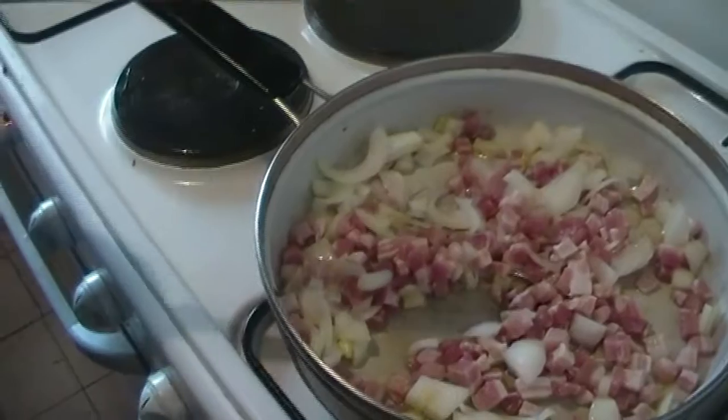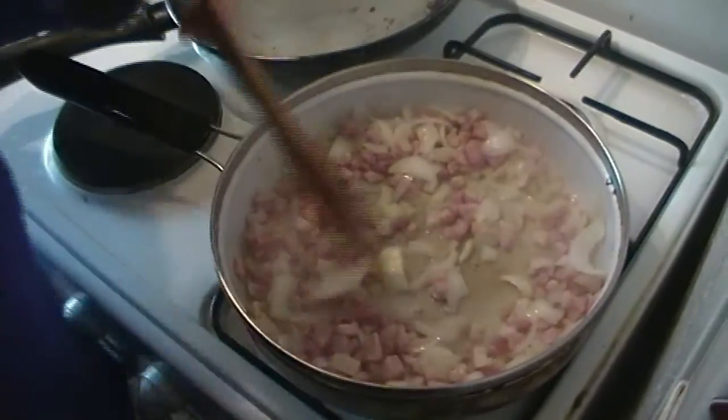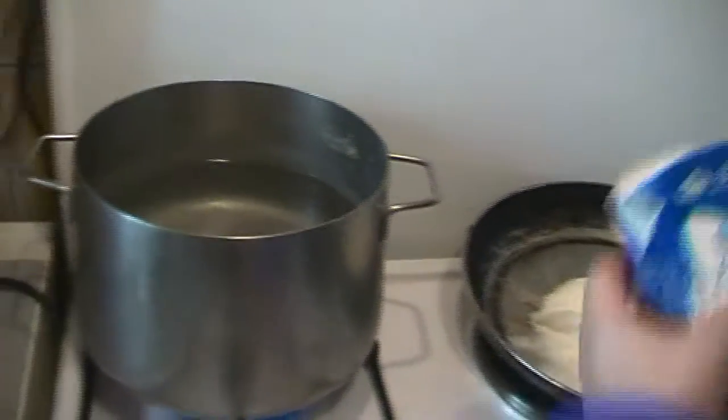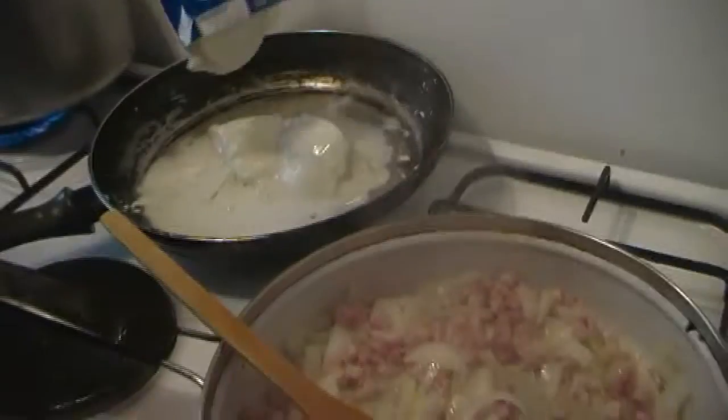Nel frattempo, mentre rosola la pancetta, si fa bollire l'acqua per la pasta. Chi piace aggiungere il pepe bianco? Un pochino, eh? Nel frattempo ho messo a bollire l'acqua. In questa padella aggiungeremo la panna — tranquilli, ragazzi, un pochino. E la besciamella, che se uno ha tempo può anche farla a mano.